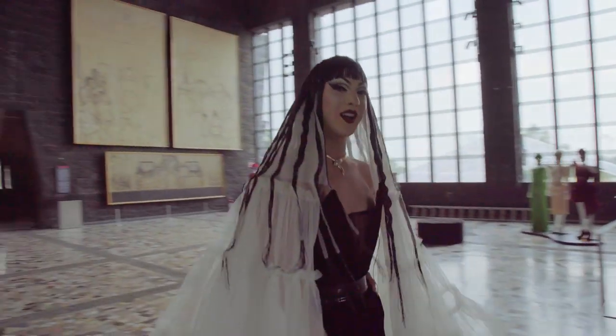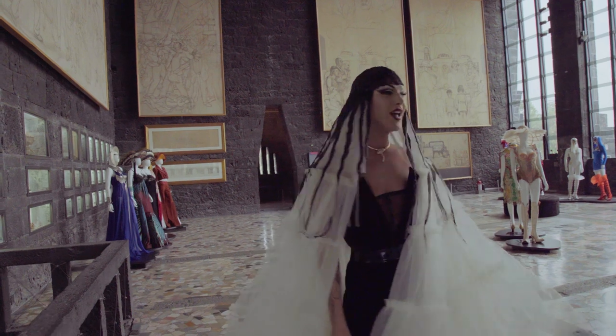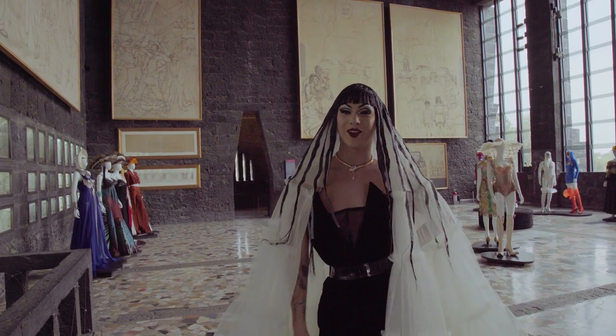It's me, Violet. We are here today at the Anahuacalí Museum in Mexico City, and welcome to the Gaultier Loves Mexico exhibition.